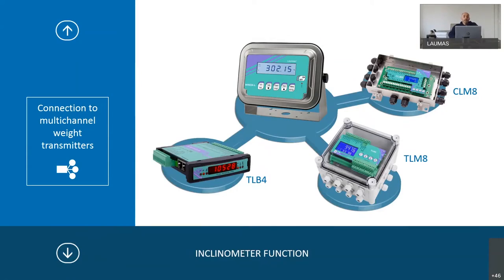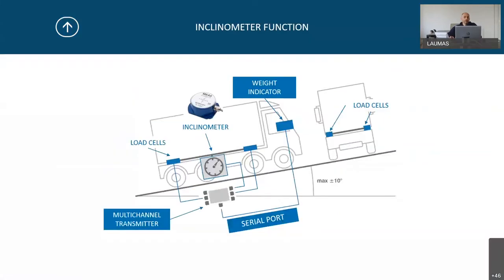There is the possibility to connect the Lauma indicator to a multi-channel transmitter, and you can command and make calibration directly from the indicator. Here we have an on-board weighing example where you can see an inclinometer sensor to determine the position of the means of transport. We have a multi-channel transmitter connected to the load cell and the inclinometer, and via serial port the multi-channel transmitter is connected to the weight indicator.